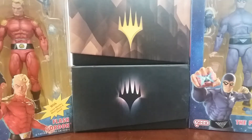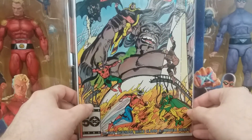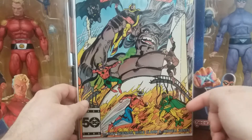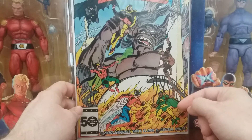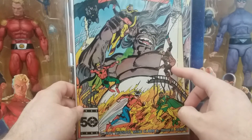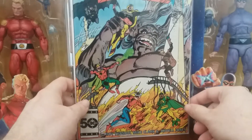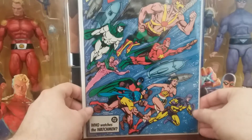The same seller had a few different All-Star Squadrons, so I also picked up issue 54, just a couple issues later. I got Hourman, Batman, Flash — I forgot this other guy's name. And I don't know if this is Sandman; he looks like he has a spider motif. These were going pretty cheap.